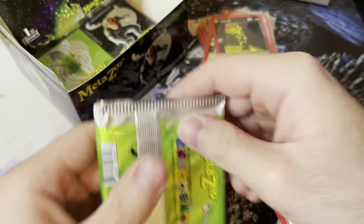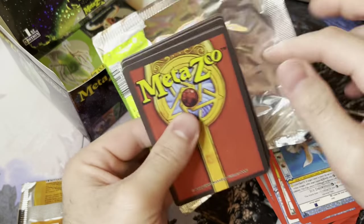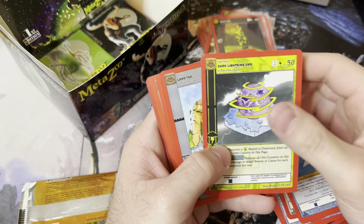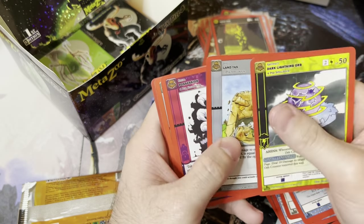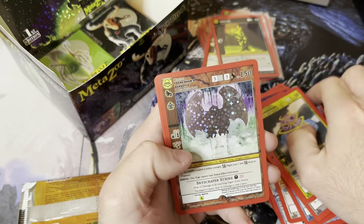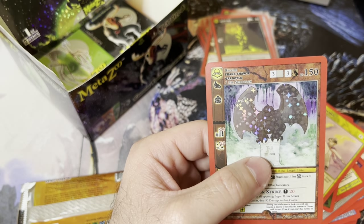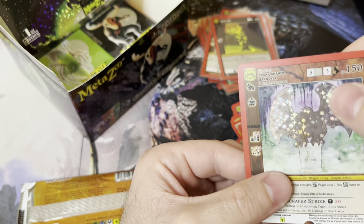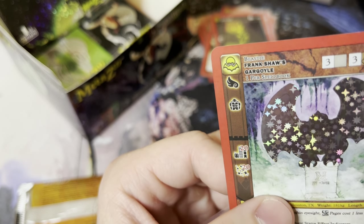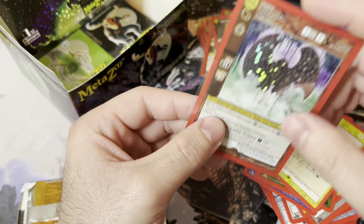We've got a little bit left — I debated splitting this into two videos but I'll just do it all in one. Dark Aura, Land Tax, Possession, Tribe Trade, Fiend Death, Caster, Dispel — another Gargoyle and a couple other stuff. There's the MetaZoo logo with a question mark — I don't know, maybe that stands for something else.